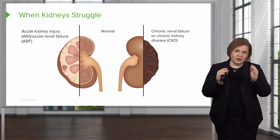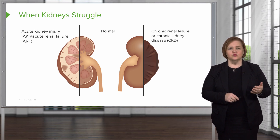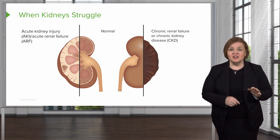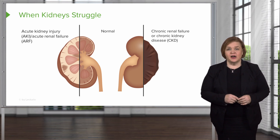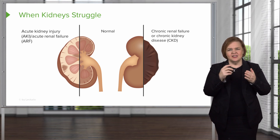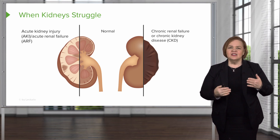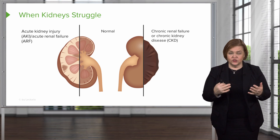Moving to the left, it's called acute kidney injury. The old term used to be acute renal failure. See the kidney tissue — it looks pretty okay, but it almost has like a bruise there. That's to help you think about: this kidney has taken a hit, it has an issue.